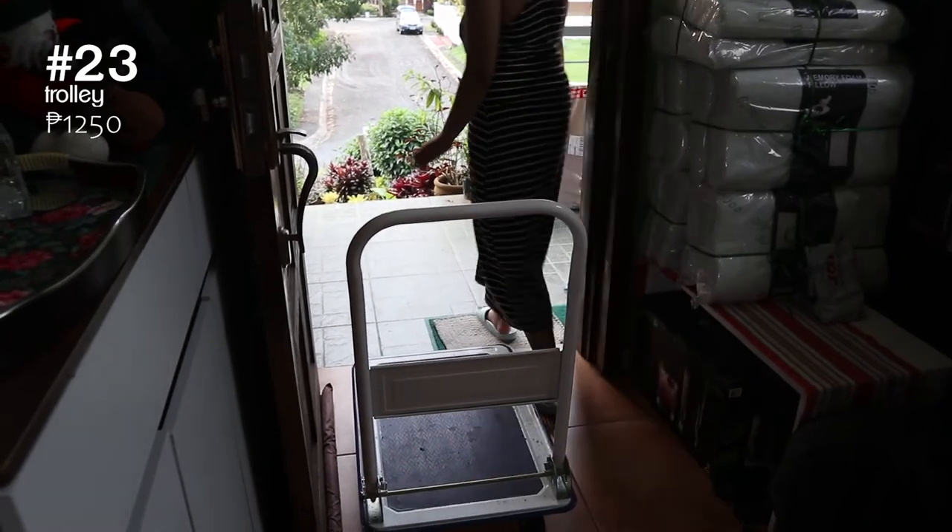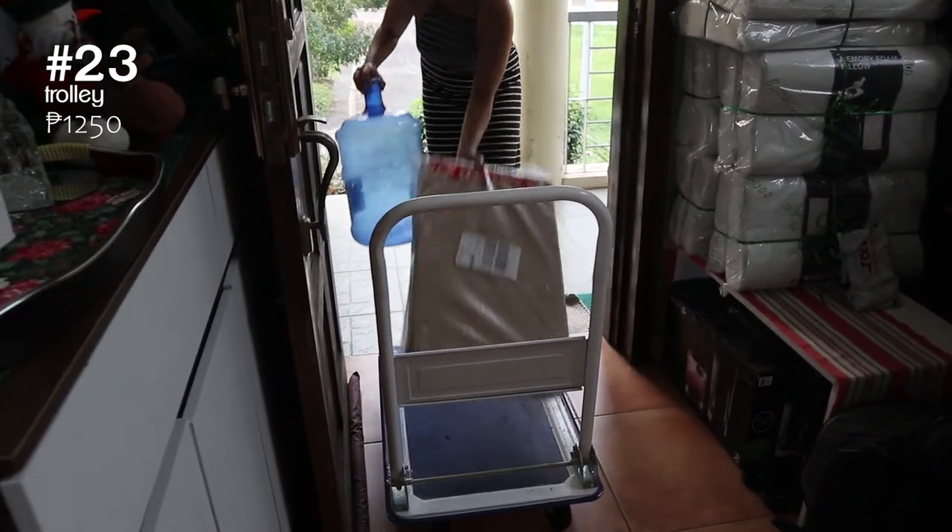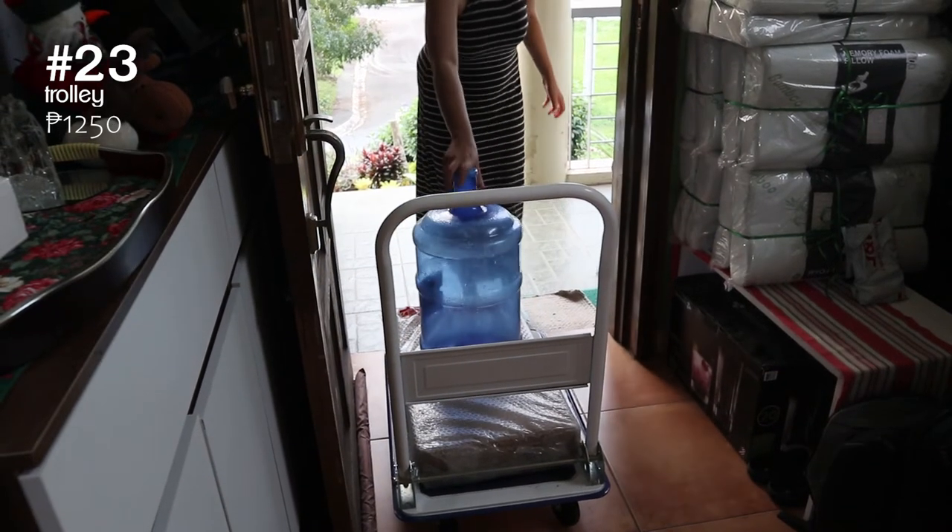We also got a trolley so it's easier for us to move heavy stuff around. It's very durable and it's collapsible as well.